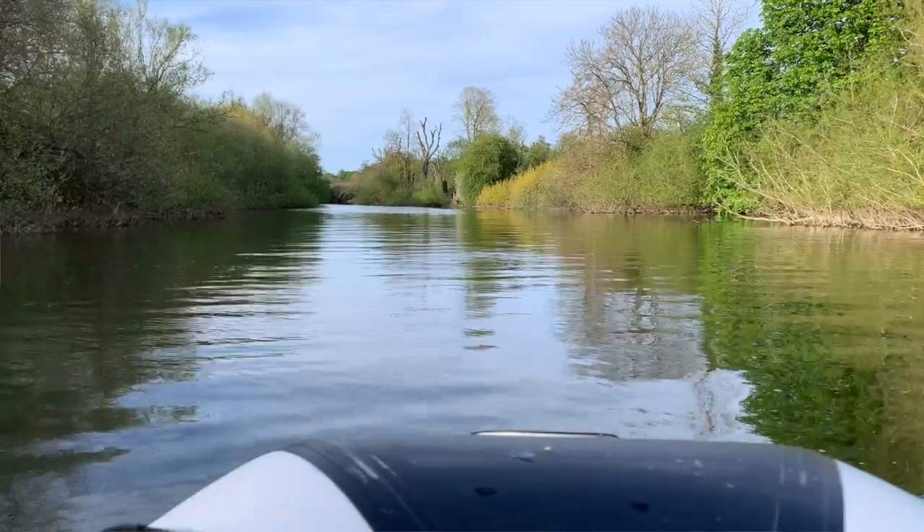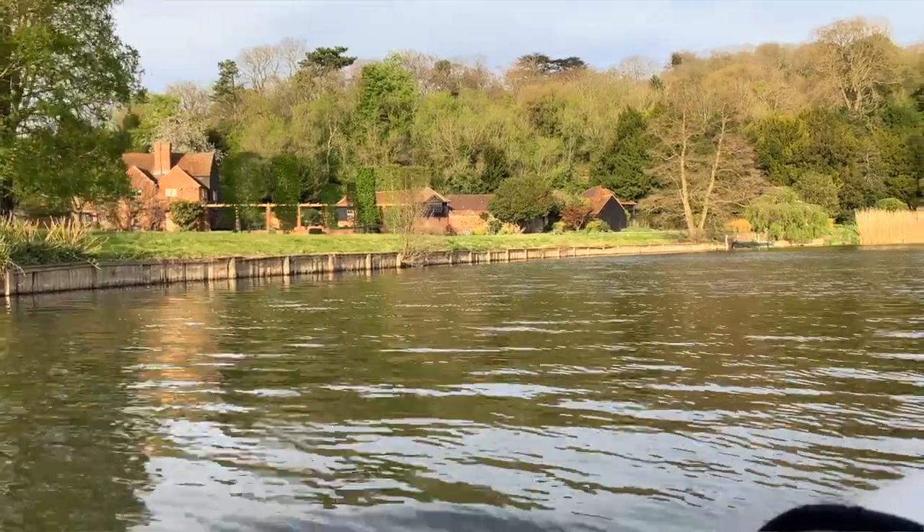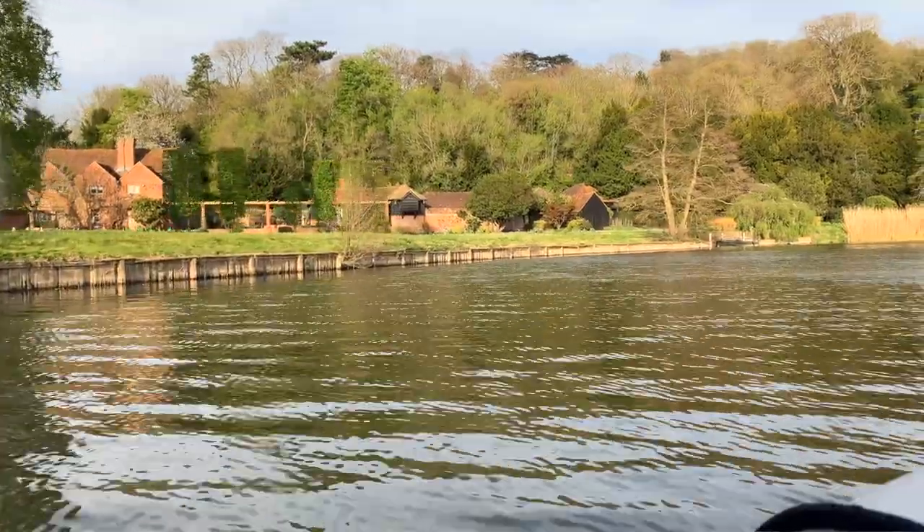We went for a little explore and there's a little cut that would have been the original Thames, and there's a massive mansion there. The lockkeeper thought it was the first owner of Harrods, but it actually wasn't. It was a guy who tried to bid for Harrods but was unsuccessful. Apparently his late wife still lives in the property, and there were some people there waving to us, which was quite nice.